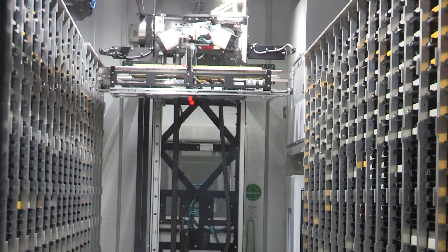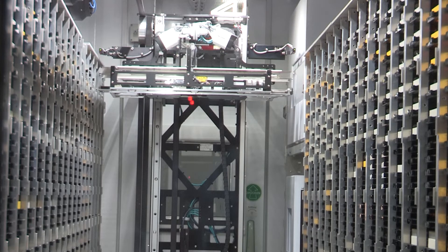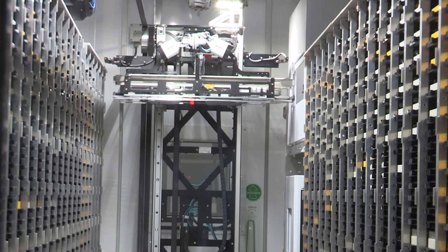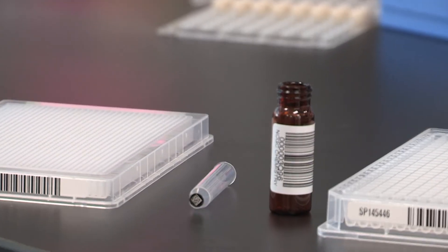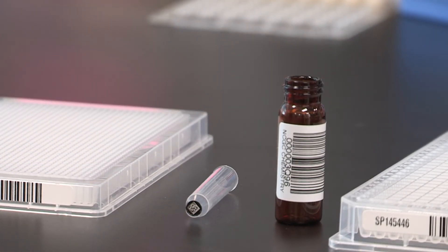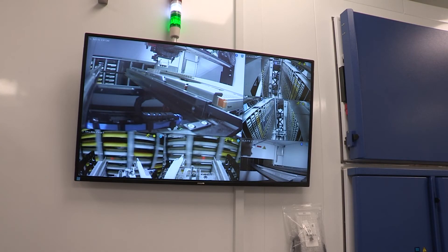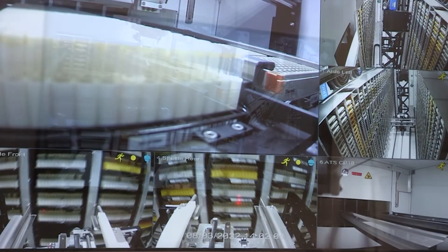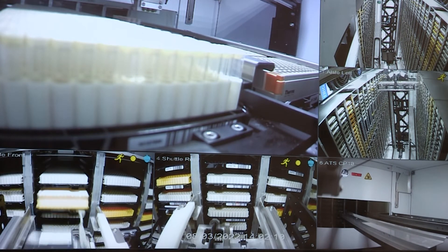Now let's go check out the compound management group. Compound management is responsible for the storage, preparation, and distribution of chemical samples to be used at NCATS and at partner labs in their assays. The samples are formatted in vials, tubes, and plates using an array of manual and automated techniques. Barcodes and automated instruments are used throughout the process to ensure reliable sample tracking and data integrity. Annually, compound management is processing on average over 150,000 samples and distributing them in over 2,000 requests.